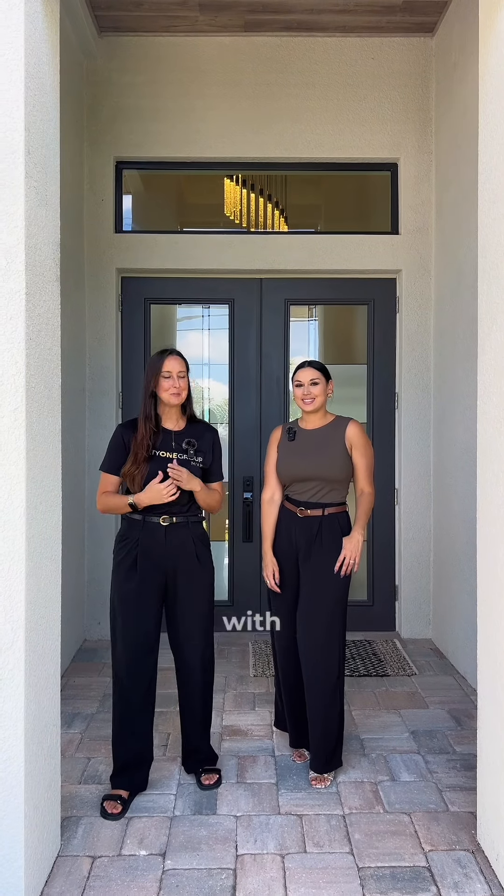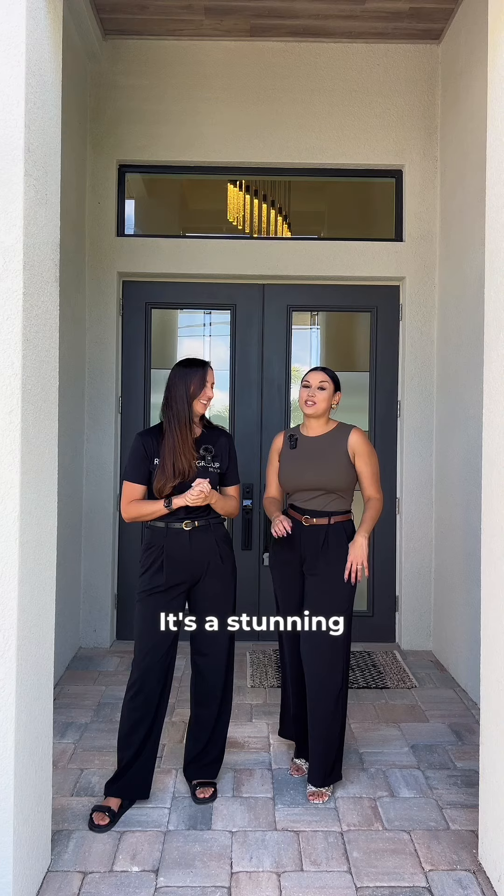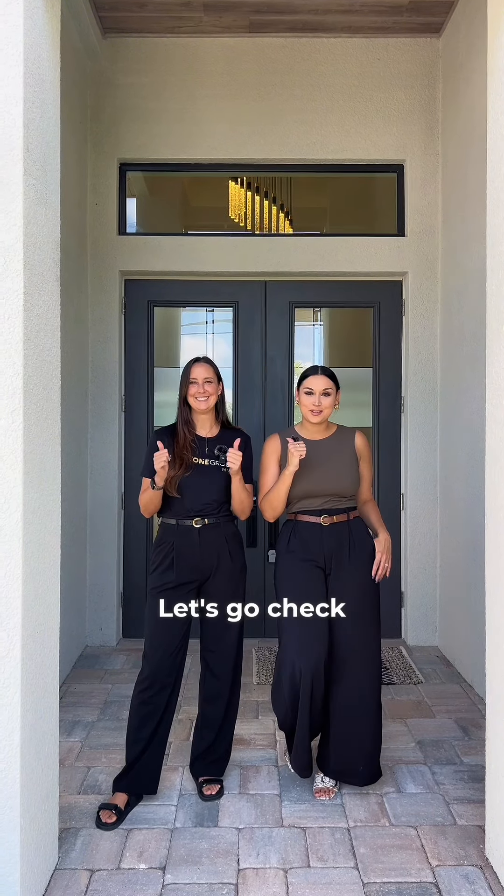Welcome to Southwest Florida Home Tours with Jen and Amy. Today we're at just a gorgeous property, right Jen? It's a stunning property. We cannot talk about it because we're going to show it to you. Let's go check it out.